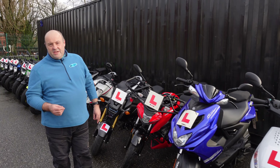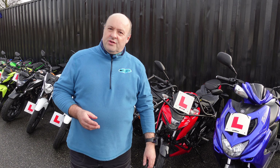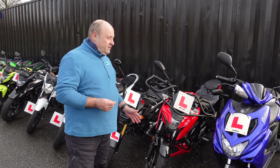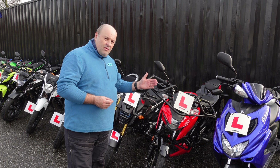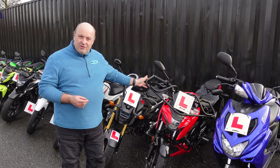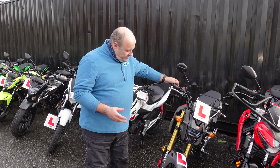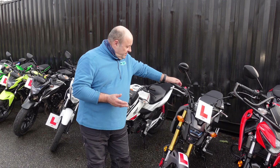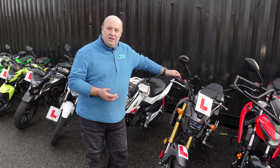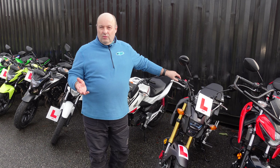If you're 17 and above and you want a geared bike, you've got a variety of geared bikes on the 125. CBTs are usually done with a 125. What we've actually got here is a Suzuki GSX 125 — beautiful bike, it's got protection around it. For the smaller person, we've actually got a Honda MSX 125, brand new, lovely bike to ride, geared 125.